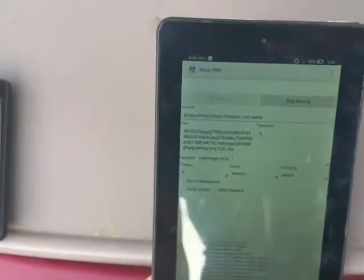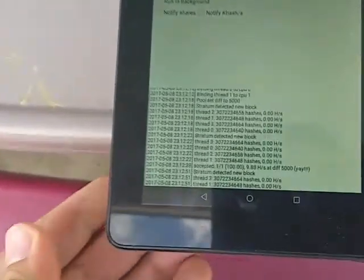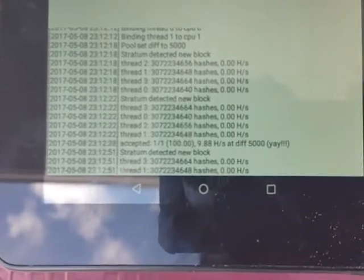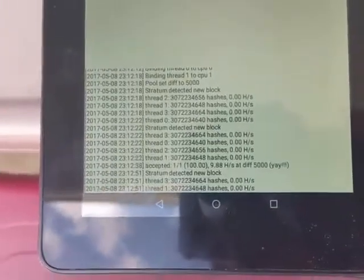Here I have an Amazon Fire tablet, and I got it to mine some cryptocurrency as well.